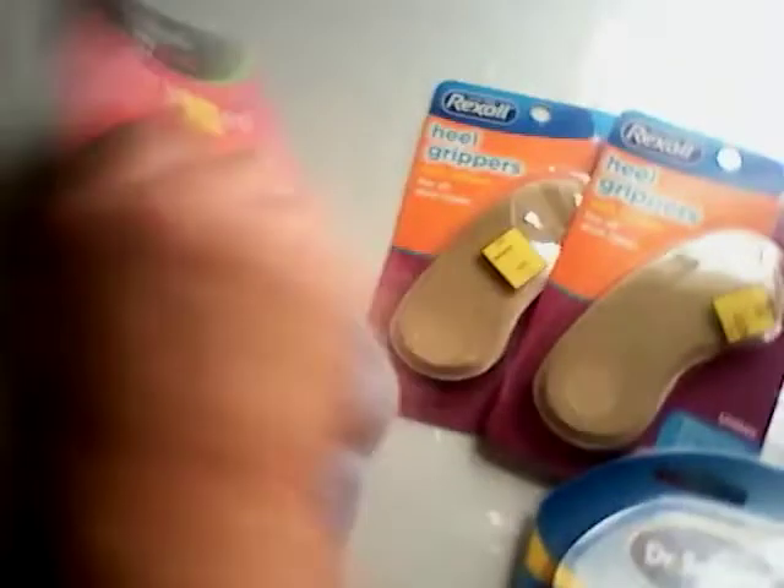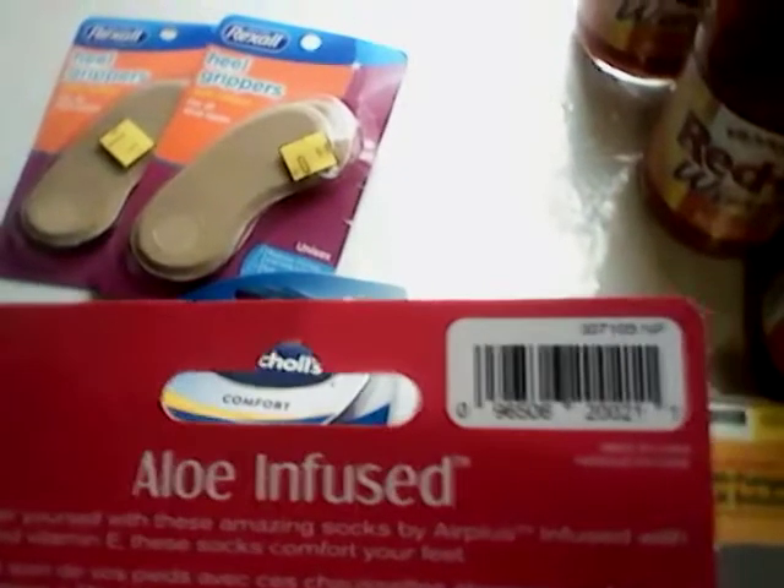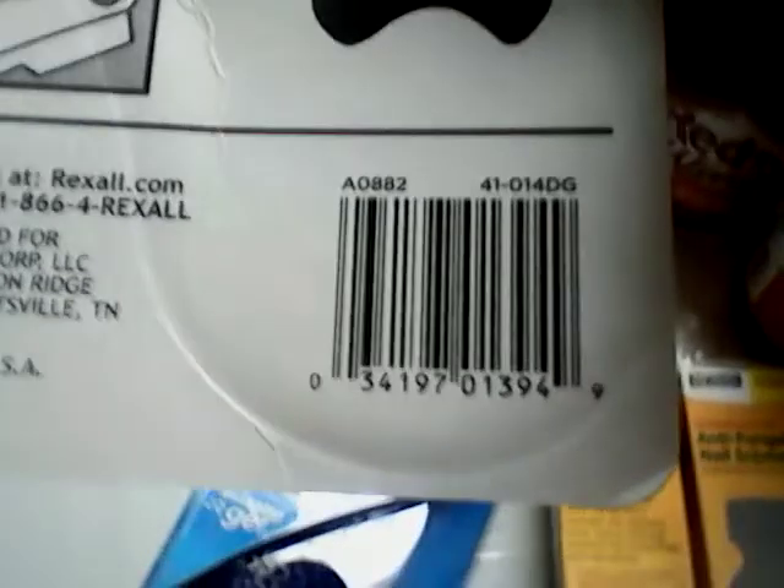At one store, I got one of the Air Plus Aloe Infused pairs of socks — there is the UPC. I got two of the Heel Gripers by Rexel — there is the UPC on that one. I got one of the Dr. Scholl's Heel Cushion Gels, and there is the UPC on that one. So I got four items at that store.